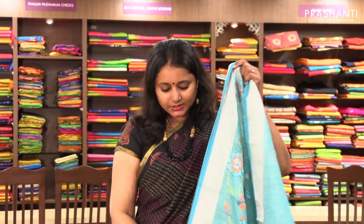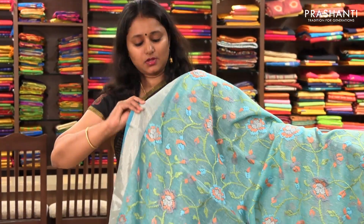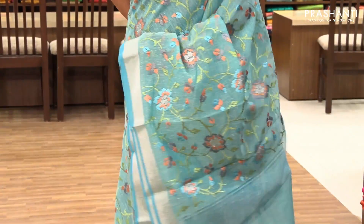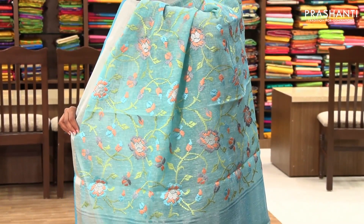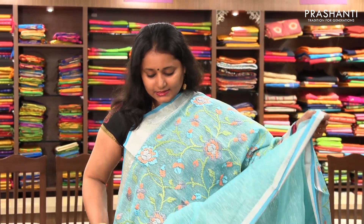The next one is priced at ₹2,480. It's an all-over embroidered pattern with silver zari on both sides — we have multiple colours in this. It has a beautiful silver zari border with all-over floral embroidery on the entire body, a simple pallu, and a plain blouse.